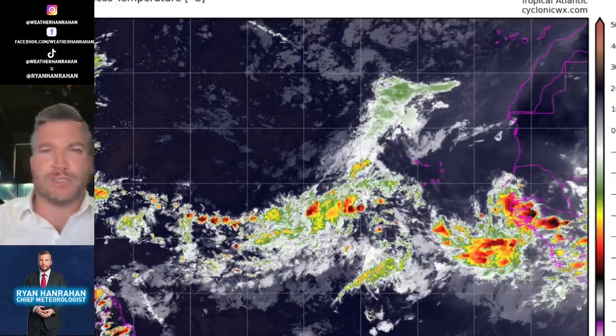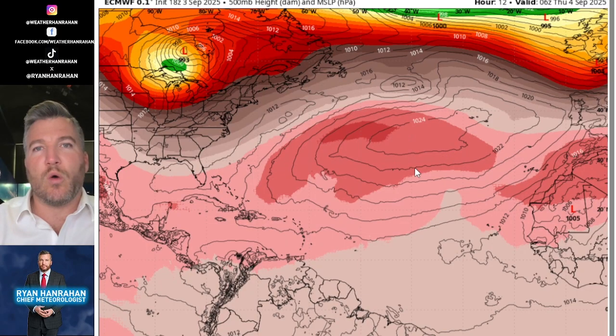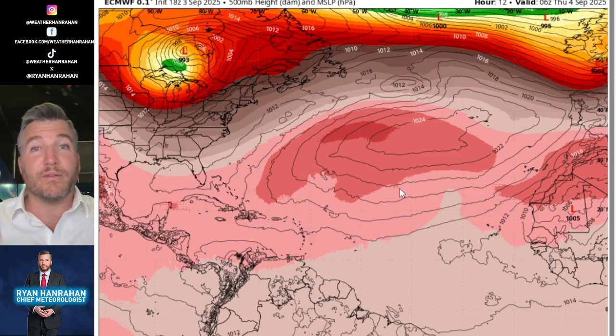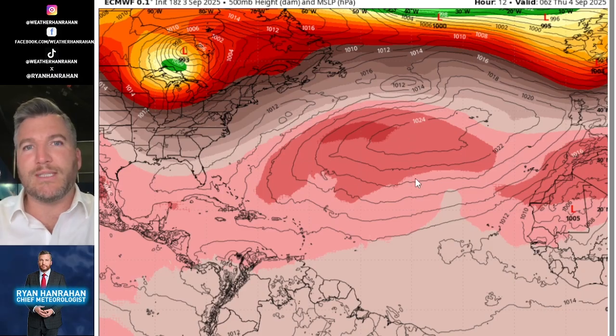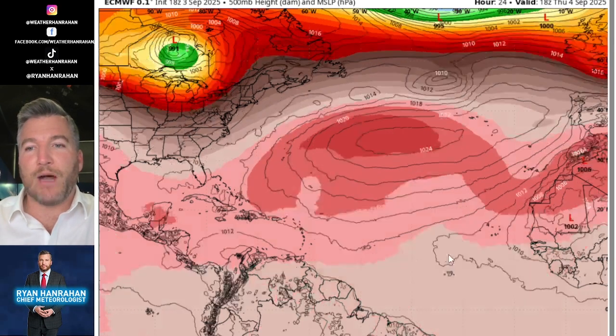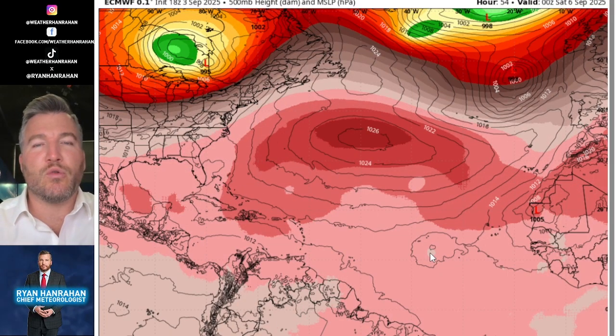I want to show you some computer model projections to see what's going to happen as the storm moves to the west. Just like we saw with Aaron, the storm is going to be steered by a big subtropical ridge of high pressure over most of the central Atlantic, stretching from off the coast of Morocco all the way back west toward Bermuda. We see these semi-permanent features develop every summer, and this summer is no exception. Here is the potential future Gabrielle.